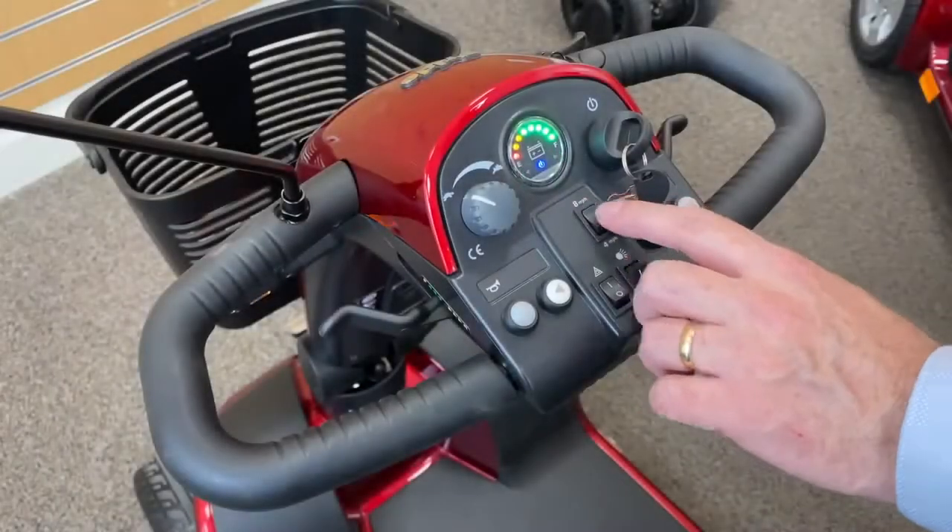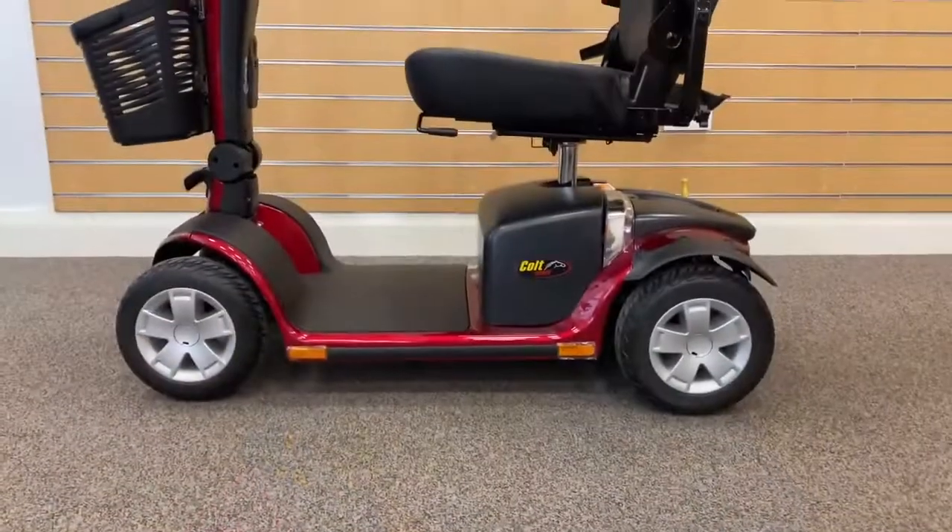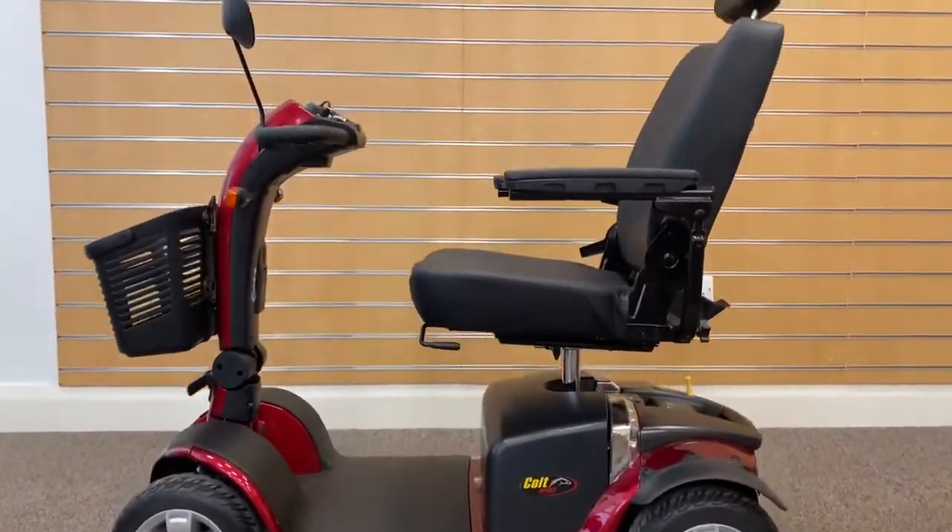If you're looking for a faster speed, additional comfort, or a longer traveling range, a mid-size mobility scooter could be the best choice for you.